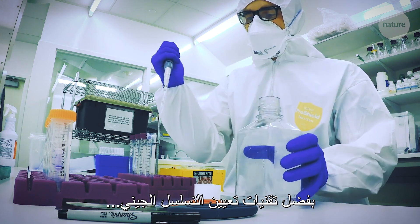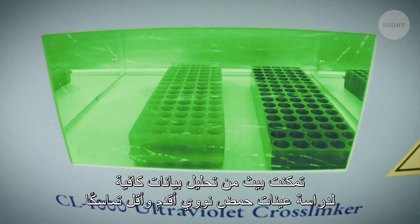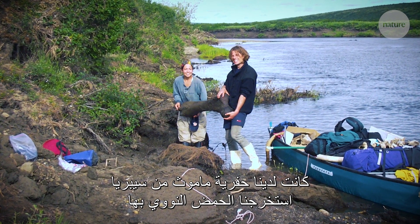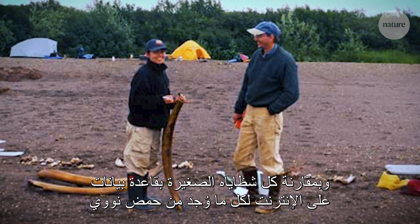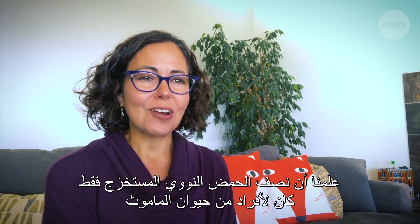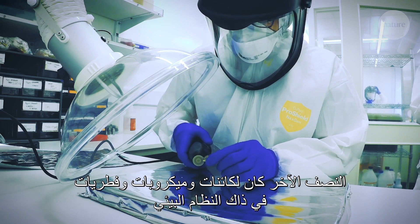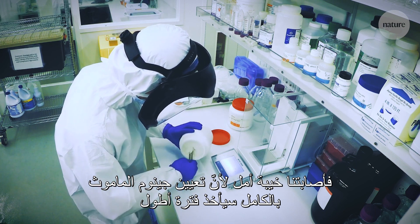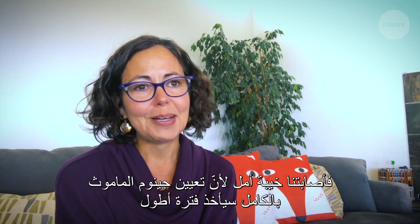With sequencing technologies, Beth was able to analyze enough data to work with older and less intact DNA samples, going further and further back in time. They had a mammoth fossil from Siberia and extracted DNA from it. By comparing each tiny fragment to the online database of all published DNA, they learned that only about half of the DNA they were recovering was actually mammoth DNA — the other half was bacteria, microbes, and fungi from the ecosystem. They were super disappointed.